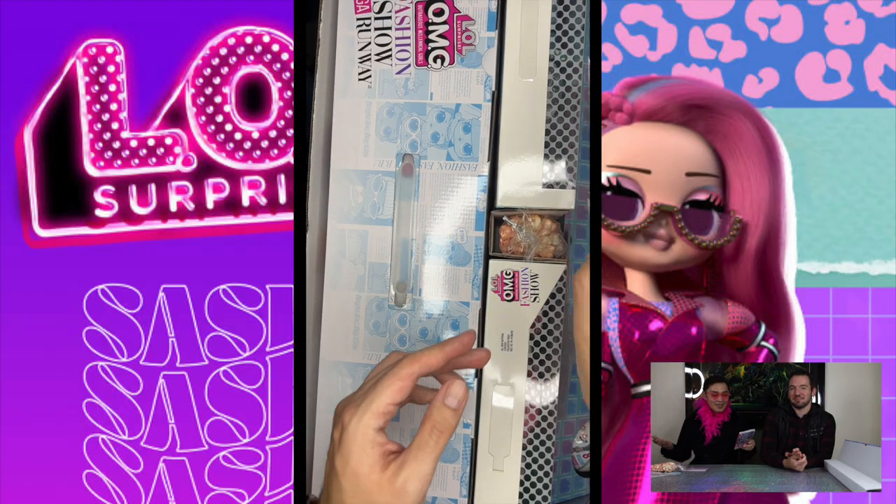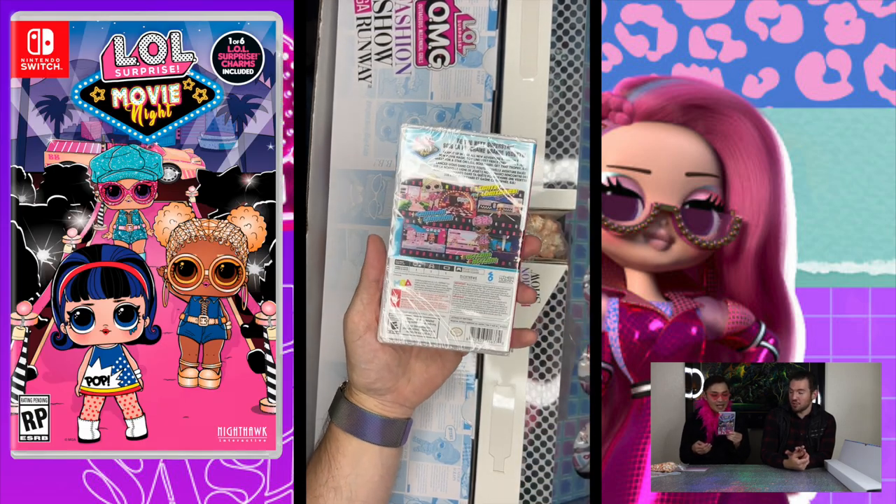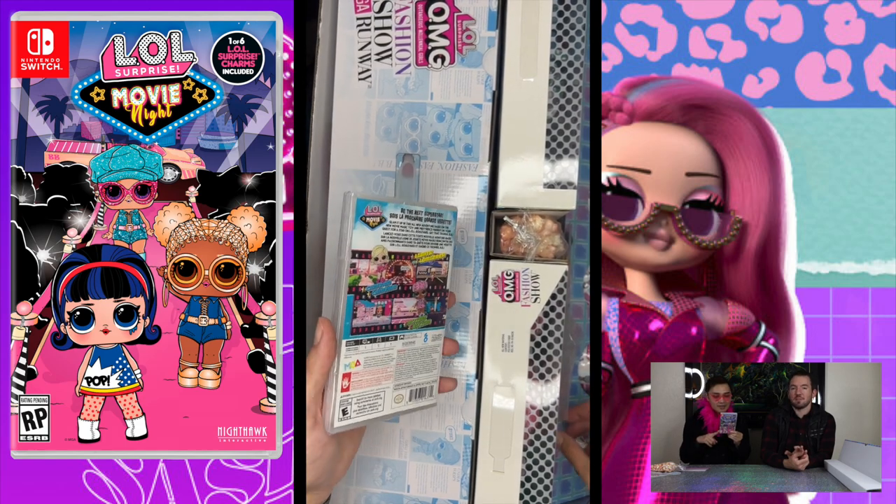They also included the LOL Surprise Movie Night on Nintendo Switch game — something we actually bought around Black Friday last year to do a playthrough but haven't done yet. It was around the time when the LOL Surprise trading cards came out. This game is based on the Magic movie line. It's really cheap now on Target.com — you can get the digital version for 20 bucks. It makes sense it's in this set because it is movie night themed.